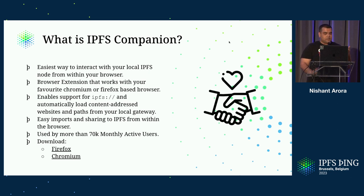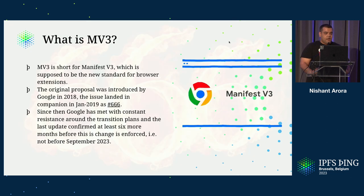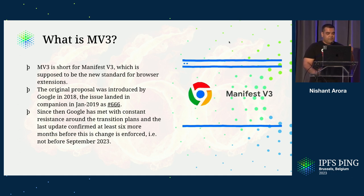There are download links in the slide if you want to check that out. This talk is specifically about MV3 updates and what Manifest V3 is. Manifest V3 is basically the proposal for browser extensions, which was introduced by Google in 2018. This issue landed in January 2019 as issue number 666 on IPFS Companion.